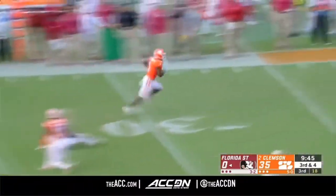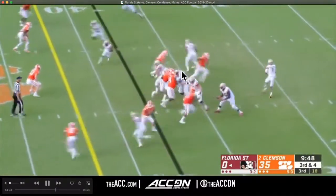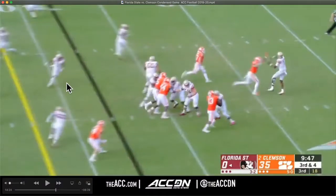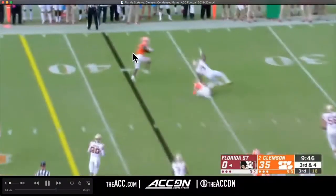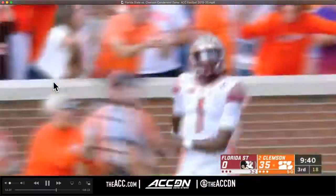Moving forward: they blitz off the edge with two guys coming. Blackman does a good job recognizing what's happening. It's okay to go to LeBorne but you can't throw off the back foot here — he throws it right into the corner.